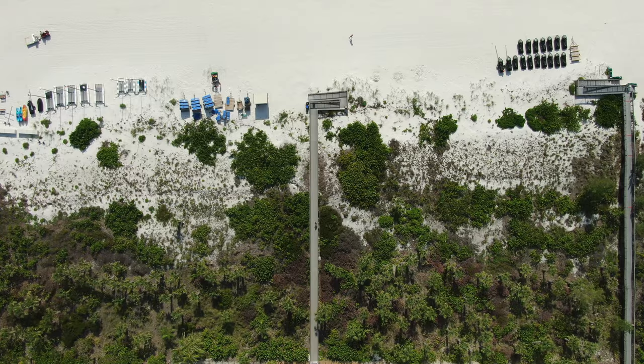The Esplanade on Marco is a vibrant waterfront destination that offers a delightful blend of dining, shopping, and entertainment. With its stunning waterfront views of the marina and a diverse selection of restaurants, you can indulge in delicious meals while watching the boats come and go. Additionally, the Esplanade features a range of boutique shops and condominiums, making it an ideal spot for both residents and vacationers seeking a vibrant and picturesque experience.